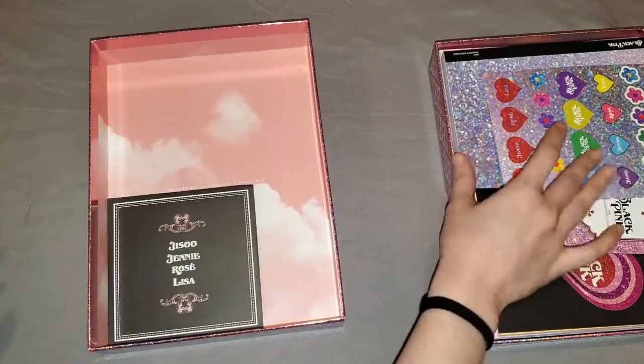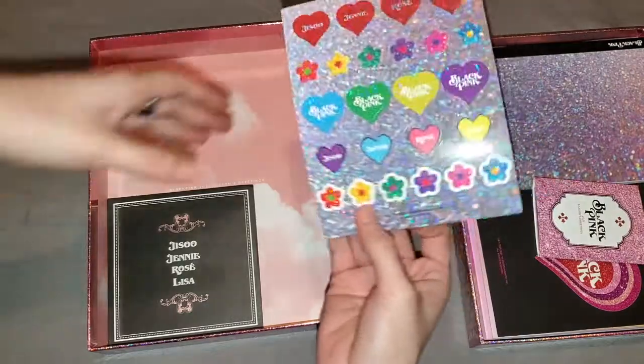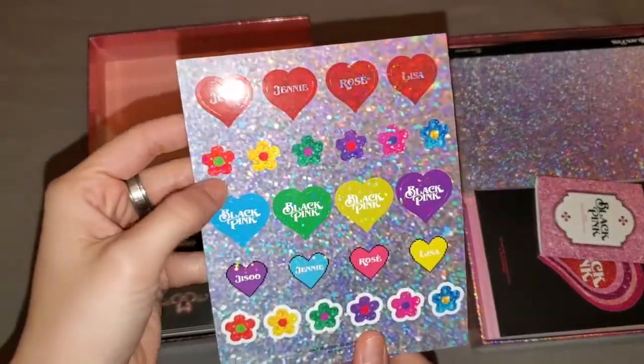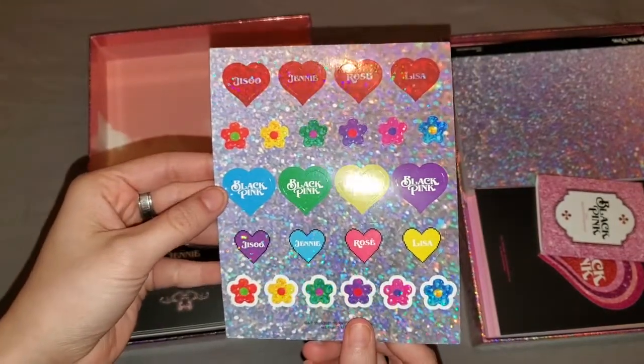Next we have one set of stickers. Such nice colors — they're so beautiful! Look at these flowers and they have the names on them.